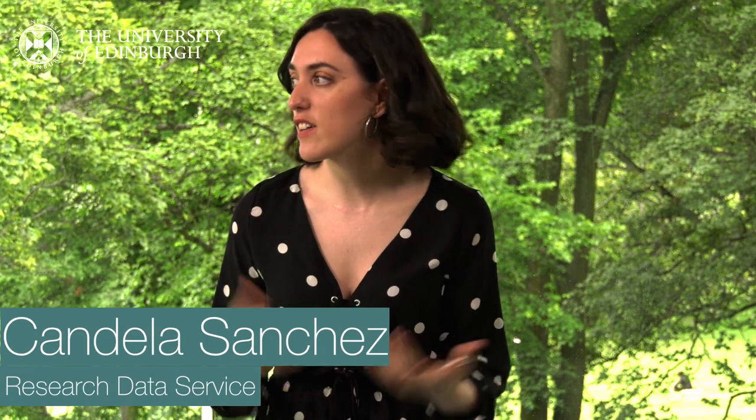Hi and welcome to this Making the Most of Your Dissertation workshop. My name is Candela and I'm a PhD student here at Edinburgh University. I also work for the Research Data Service in making this course.